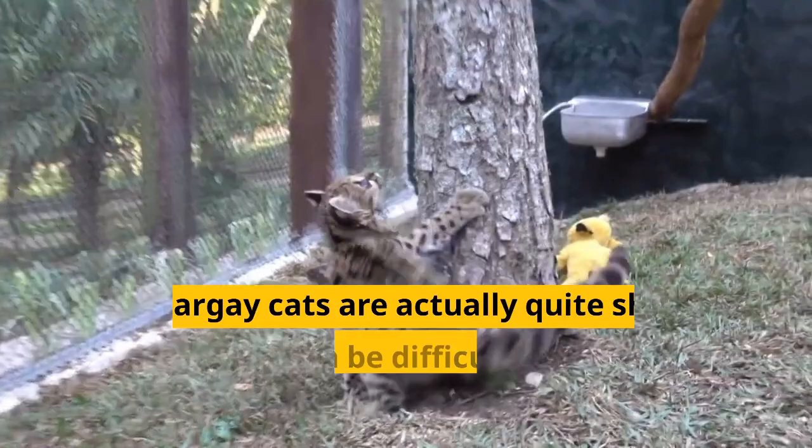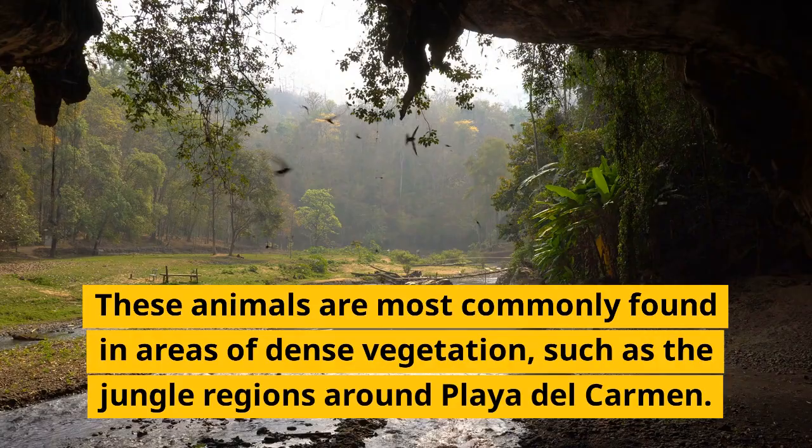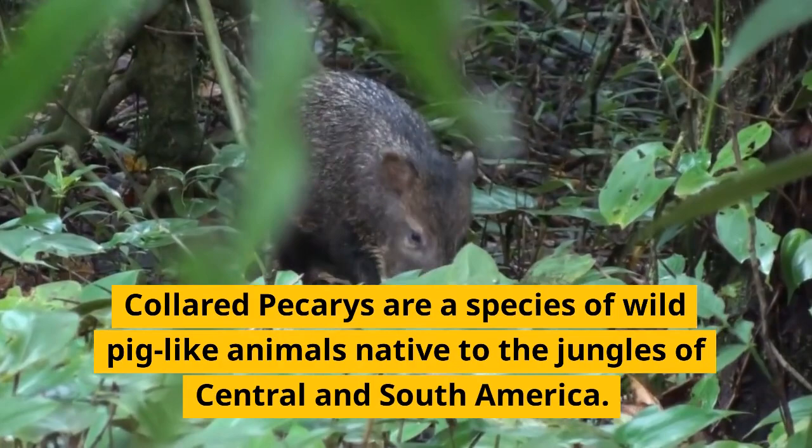Margay cats are actually quite shy animals and can be difficult to spot in the wild. They are most commonly found in areas of dense vegetation such as the jungle regions around Playa del Carmen. Collared peccaries are a species of wild pig-like animal native to the jungles of Central and South America.